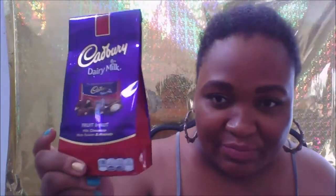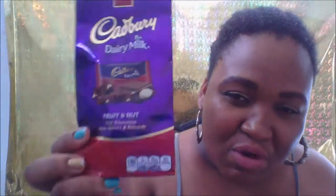Then I saw the Cadbury Dairy Milk chocolate — I love these, they're my favorite chocolates in the whole world. It's the fruit and nut variety, both combinations of what I love, and it comes with little individual packets.